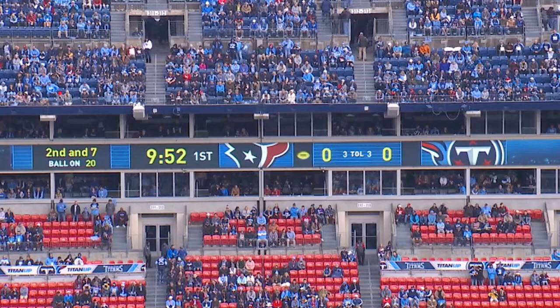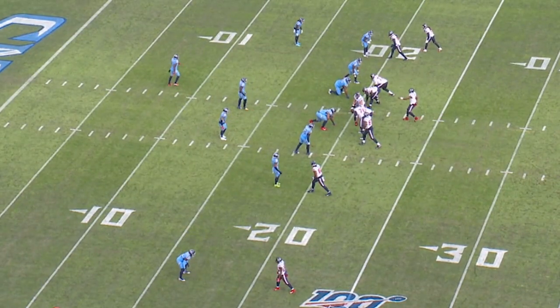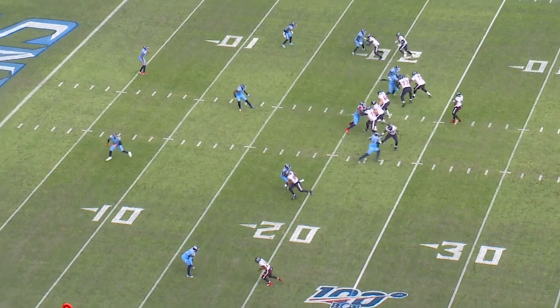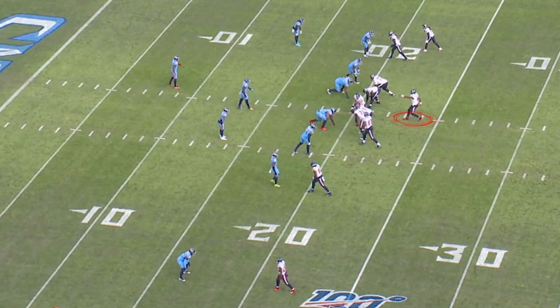The first play we're going to look at is second and seven. The ball is on the plus 20 yard line. It's in the first quarter. This is a great example of a bogey or a disguise by the Titans defense. You can see they're lined up — they look like they're in man-to-man defense. What they've done is given the quarterback, who has emptied the backfield, the look of man-to-man. They're going to go into five under two deep, but they time it off the quarterback's leg and off the count. He's pointed out the man-to-man defense.